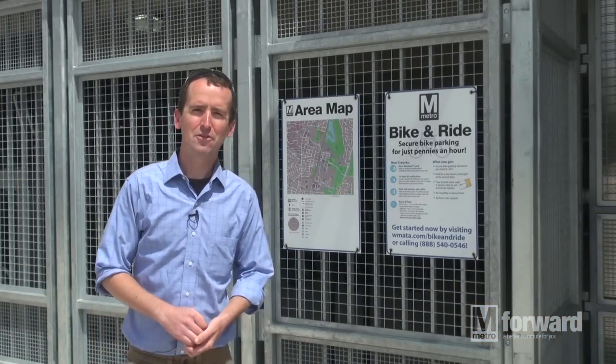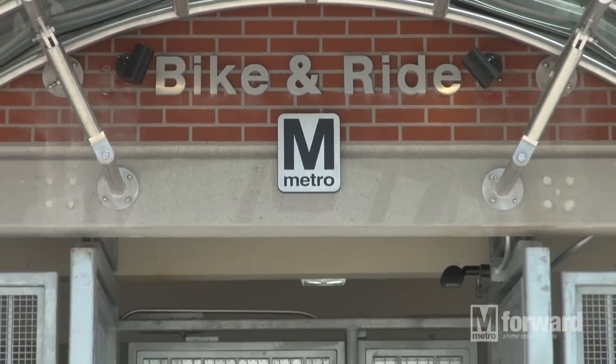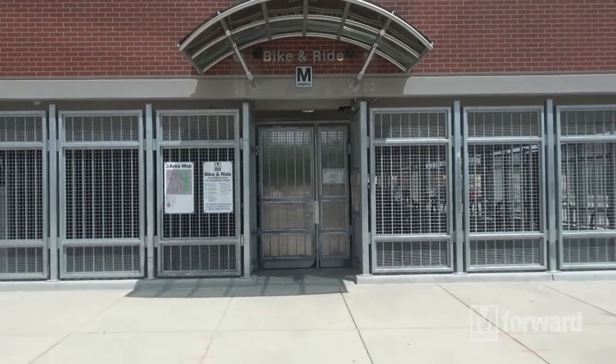My name is Justin and I work at Metro's Office of Long Range Planning. I'm standing here at College Park University of Maryland Station on the Green Line in front of Metro's first secure bicycle parking facility called a Bike and Ride.